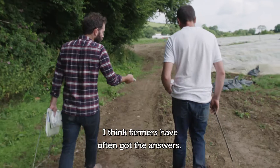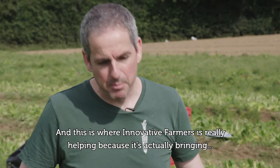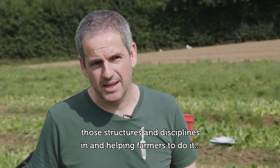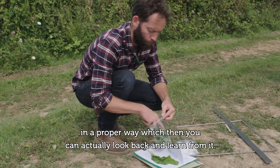I think farmers have often got the answers — they have techniques they've learned for generations. And this is where Innovative Farmers is really helping, because it's actually bringing those structures and disciplines in and helping farmers to do it in a proper way, which then you can actually look back and learn from.